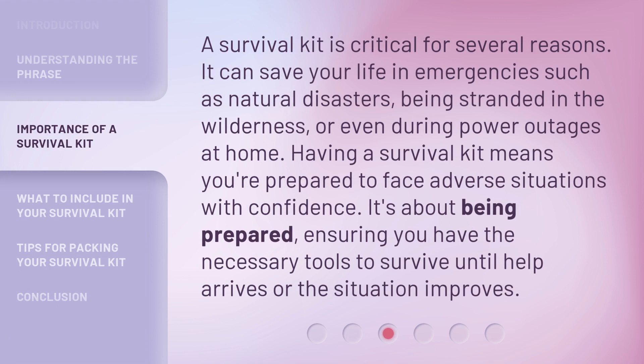A survival kit is critical for several reasons. It can save your life in emergencies such as natural disasters, being stranded in the wilderness, or even during power outages at home. Having a survival kit means you're prepared to face adverse situations with confidence. It's about being prepared, ensuring you have the necessary tools to survive until help arrives or the situation improves.